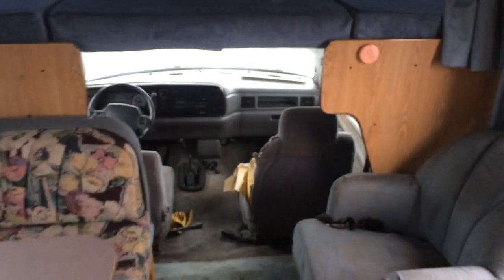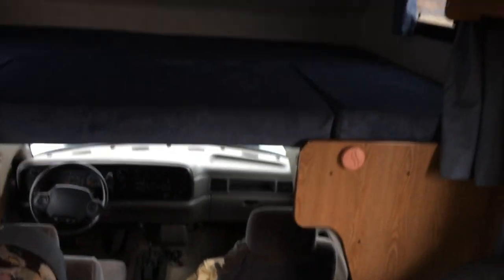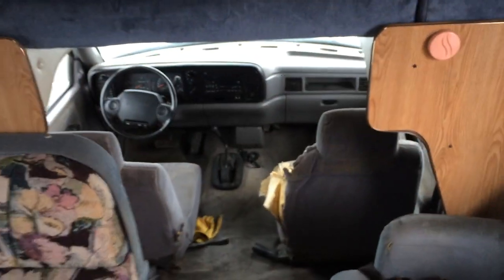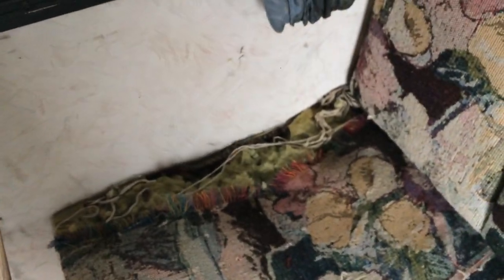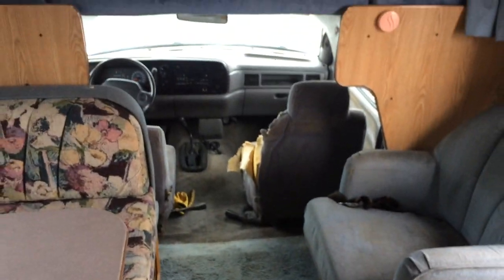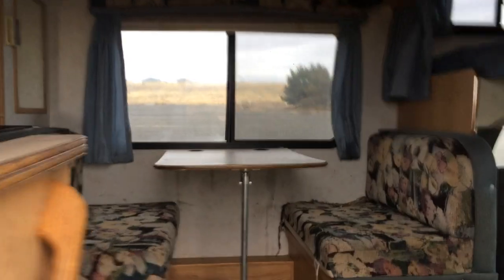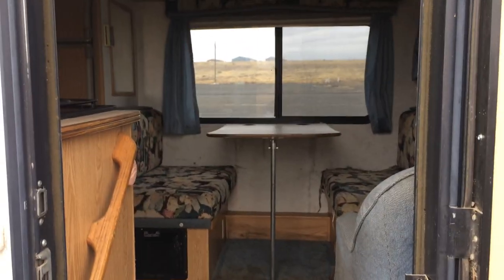Sorry for the bad video quality, but hopefully this gives you an idea of the camper. It definitely needs a little TLC and some cleaning. Also on the couch here you can see there are a few chunks bitten out of it. It's been a long time since there was a dog in it, so it doesn't smell bad or anything, but it does need a little bit of work. If you're interested, let me know.